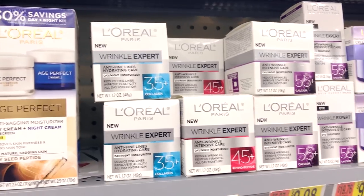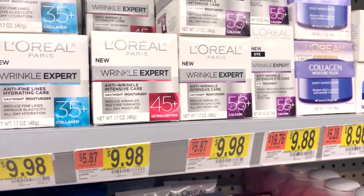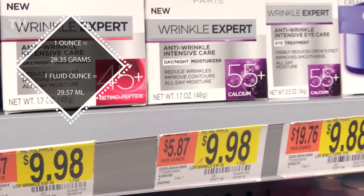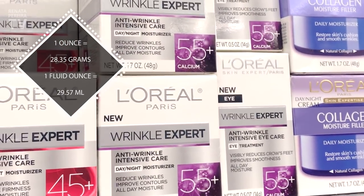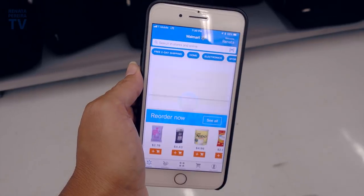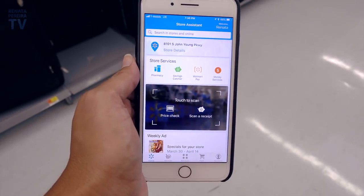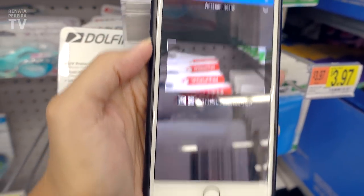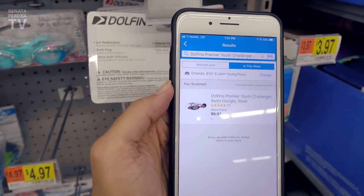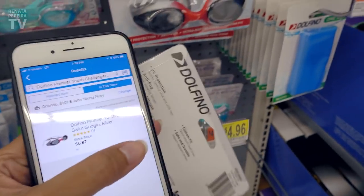One thing not many foreigners realize is why there are two prices. The small one in red is price per ounce — the lower the better when you're comparing products, as it means you're getting more. At Walmart, I also like to use their app inside the store, as it identifies I'm here and sometimes shows some savings. With the app, you also have your own portable scanner — these are the exact same swimming goggles.